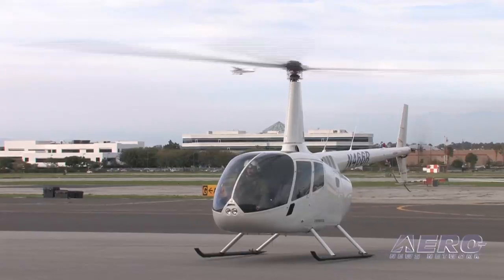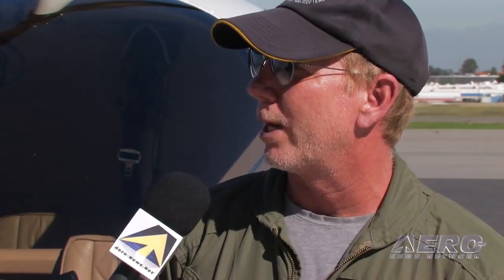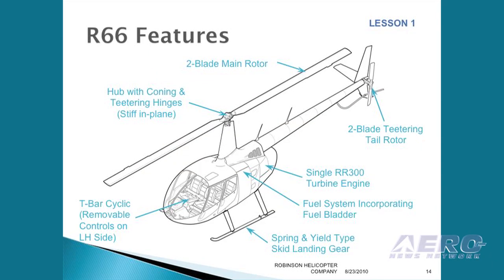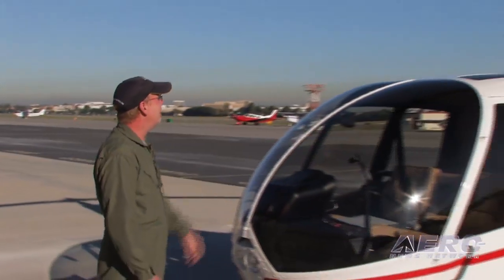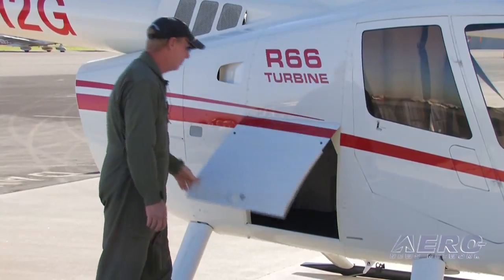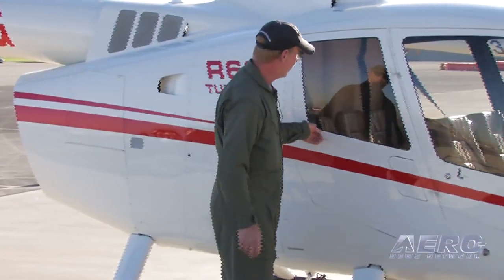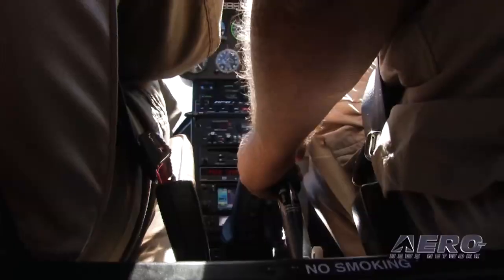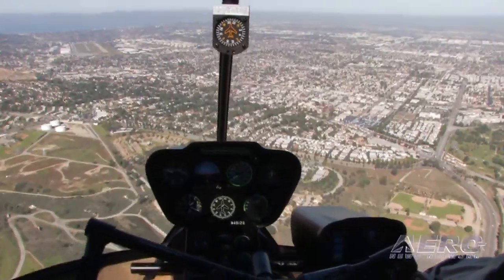We have a training program that we've put on CD and we mail that out to the pilot prior to their arrival, so they can become very familiar with the systems and the starting, the limitations, and performance section. I'll usually just go through a pre-flight with them, walk around — it's better to see it firsthand, hands-on — and go fly with them. Most people are only taking about an hour to transition because of the similarity. Afterwards, I sit down and we go through the POH together and answer any questions they have.